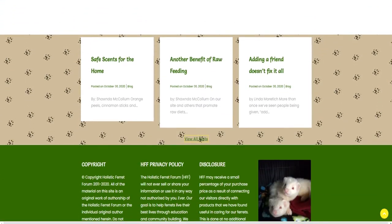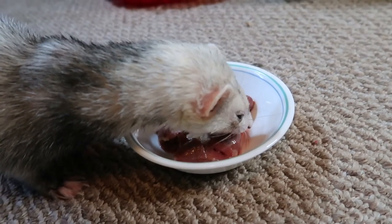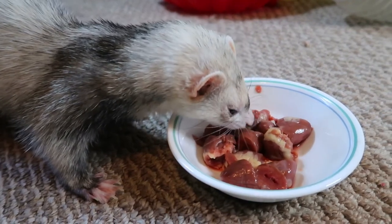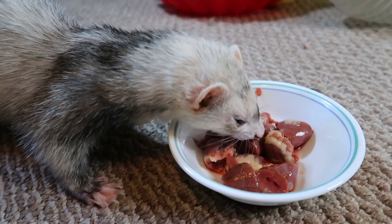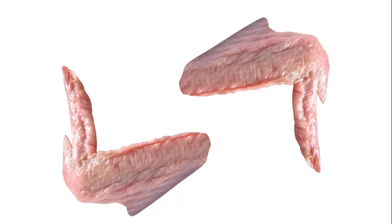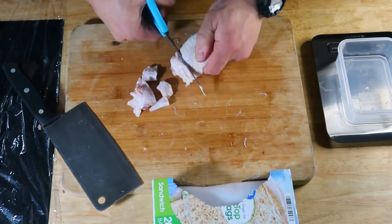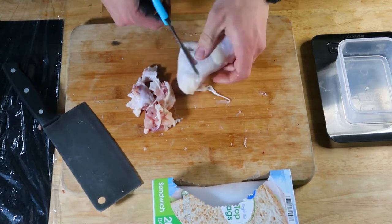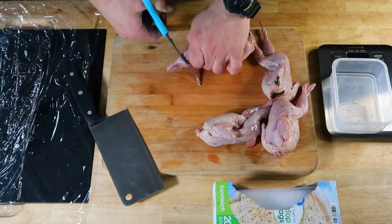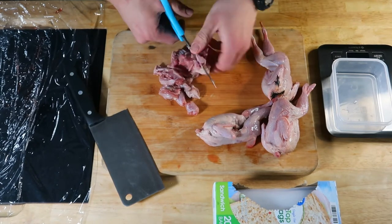Variety is key; however, when you first begin implementing a raw diet, I highly recommend feeding just one animal food source because your ferret could potentially have a food allergy to a particular animal product. I would start off feeding just chicken products — such as chicken wing, neck, gizzard, heart, and liver — so it is easier to eliminate variables if your ferret shows any signs or symptoms of a food allergy. After this, you can repeat the process, introducing new types of proteins.